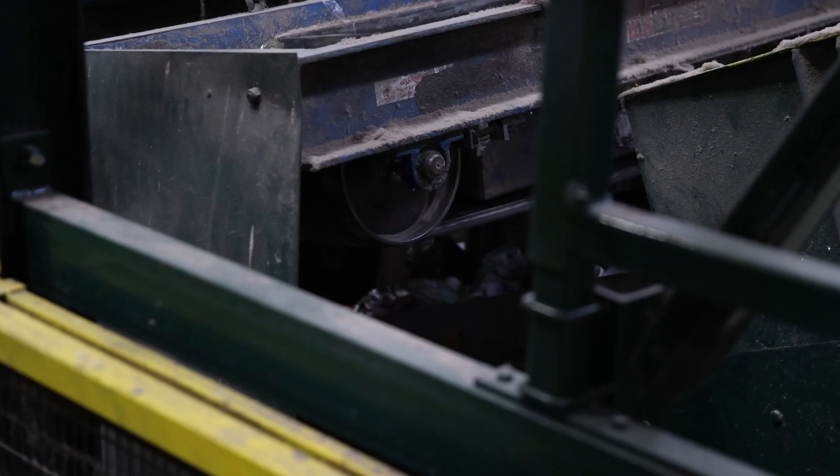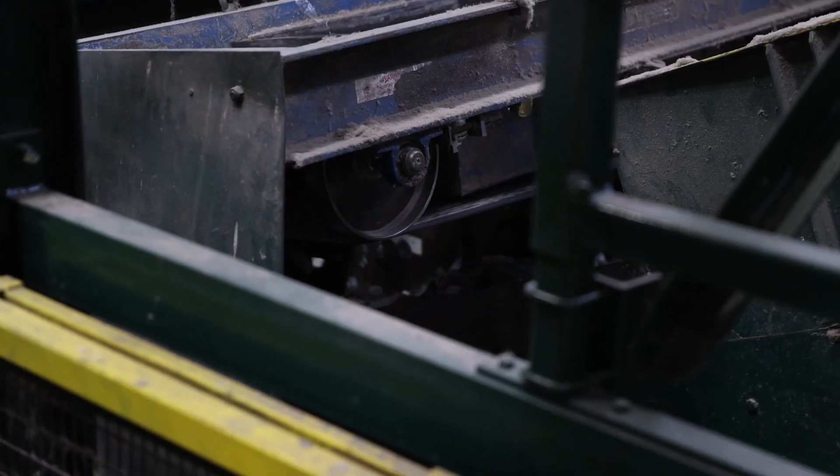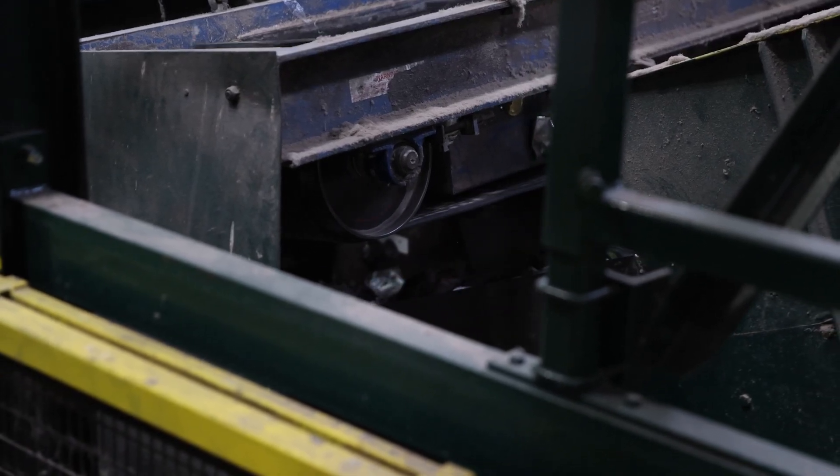Next, a powerful magnet sweeps across the line, effectively pulling out steel cans and sending them off for further processing.